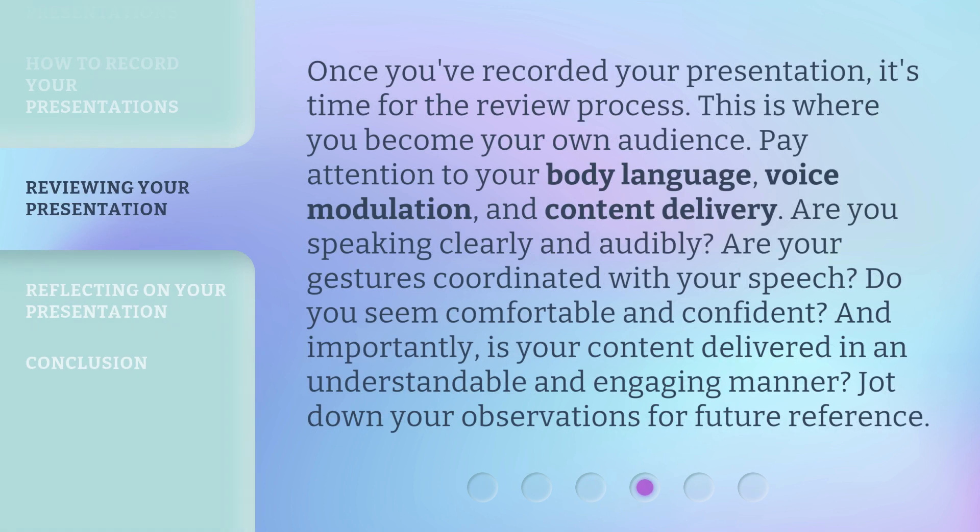Once you've recorded your presentation, it's time for the review process. This is where you become your own audience. Pay attention to your body language, voice modulation, and content delivery. Are you speaking clearly and audibly? Are your gestures coordinated with your speech? Do you seem comfortable and confident? And importantly, is your content delivered in an understandable and engaging manner? Jot down your observations for future reference.